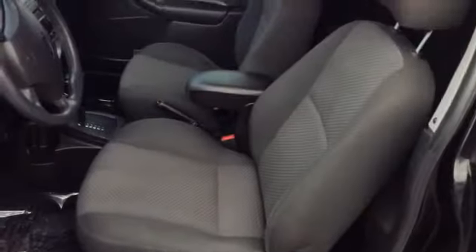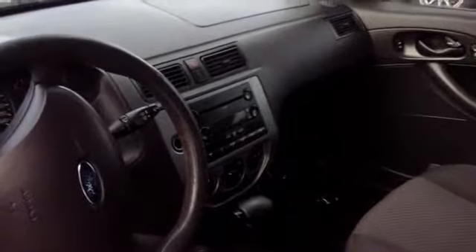I'll go ahead and take a quick peek on the inside. As you can see, the cloth seats are in very good condition — no rips, tears, or stains or anything like that. The interior is in very good condition; it's very clean.